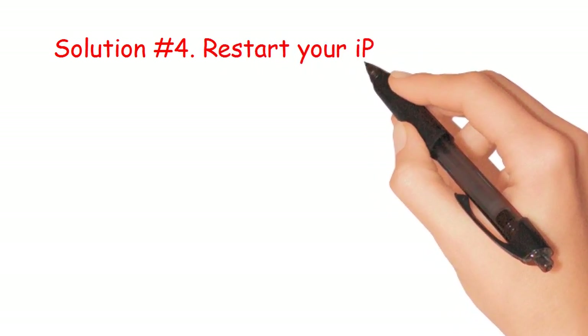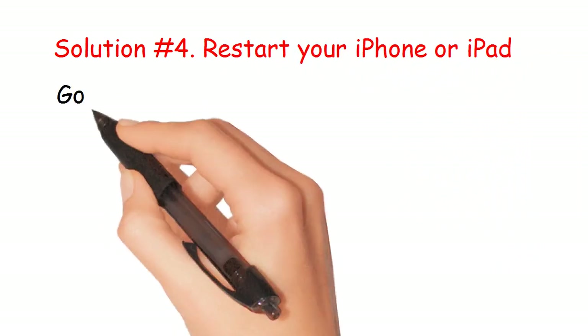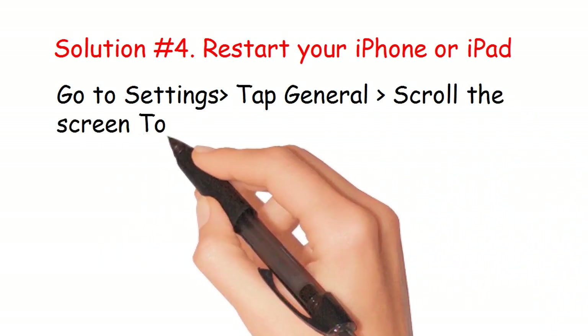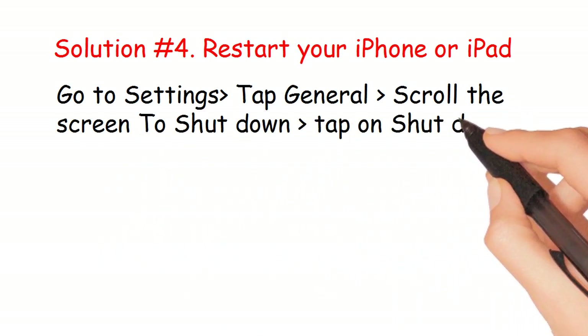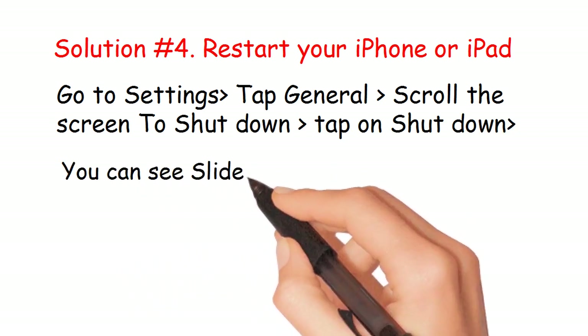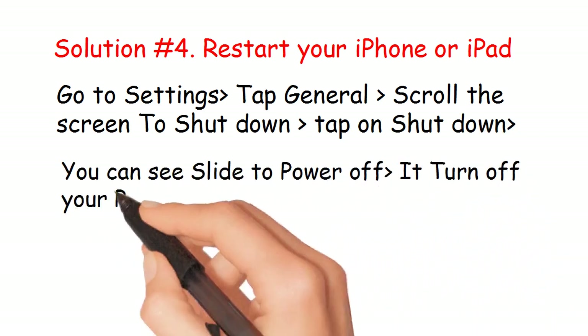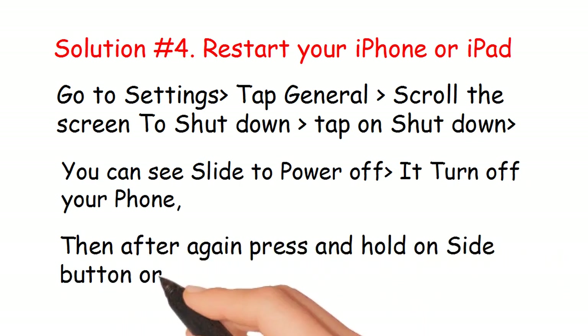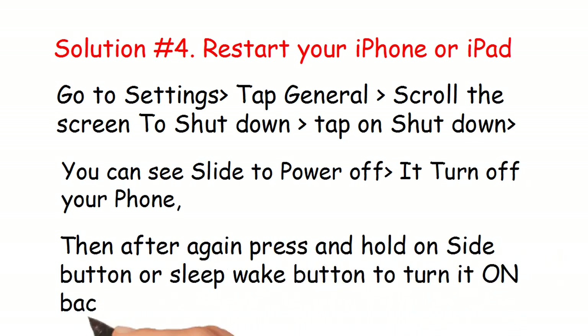Solution number 4: Restart your iPhone or iPad. Go to Settings, tap General, scroll the screen to Shut Down, tap Shut Down, then slide to power off to turn off your phone. Then press and hold the side button or sleep/wake button to turn it back on.